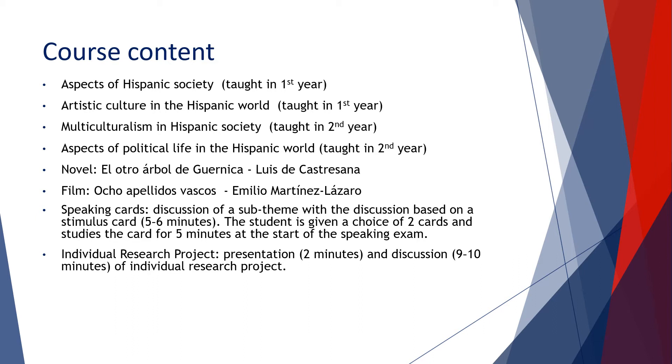In addition, students study the novel El Otro Árbol de Guernica by Luis de Castrezana, and watch and study the film Ocho Apellidos Vascos by Emilio Martínez Lázaro, otherwise known as A Spanish Affair.